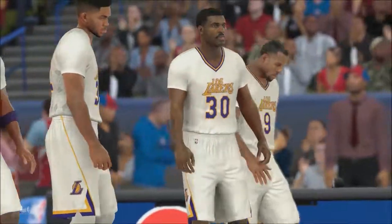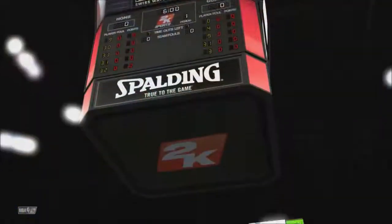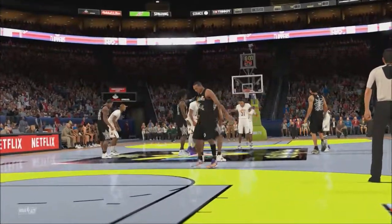Welcome folks. Thanks for tuning in to 2K Sports for the latest presentation of our NBA basketball. It's Nashville taking on Miami.